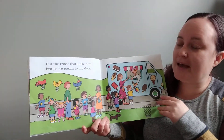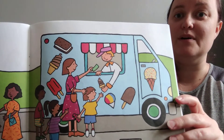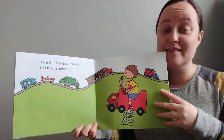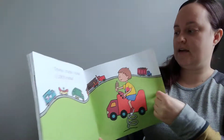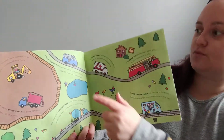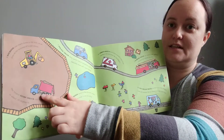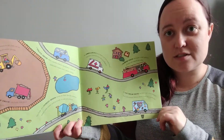But the truck I like the best brings ice cream to my door. Look at that ice cream — so yummy! Trucks, trucks, trucks, I love trucks. Which one is your favorite truck? My favorite truck is right here — it's the ambulance. Is your favorite truck the ice cream truck? Or is it the dump truck? Or the backhoe? There are so many different kinds of trucks to pick from.